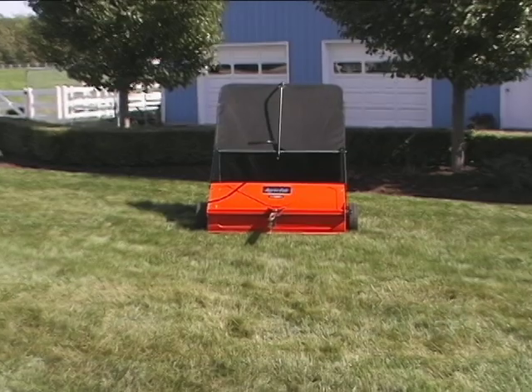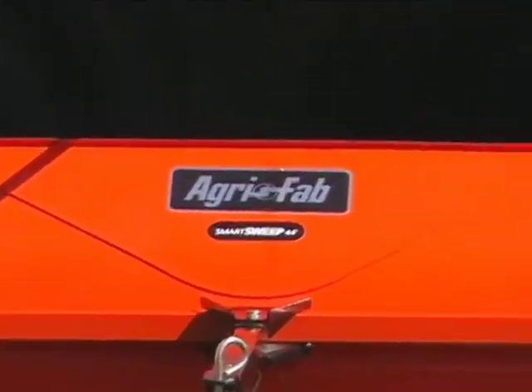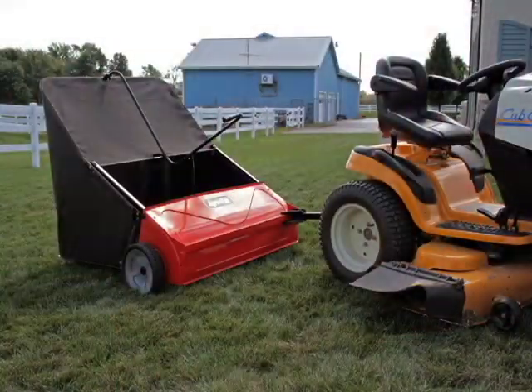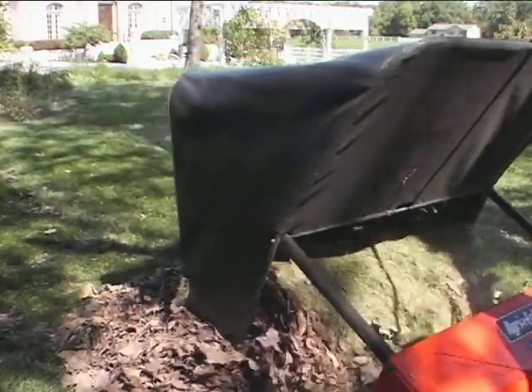The new AgriFab Smart Sweep proves to be the most valuable advancement in sweeper technology. End to end, the Smart Sweep is 44 inches wide and has the largest hopper capacity available: 25 cubic feet.